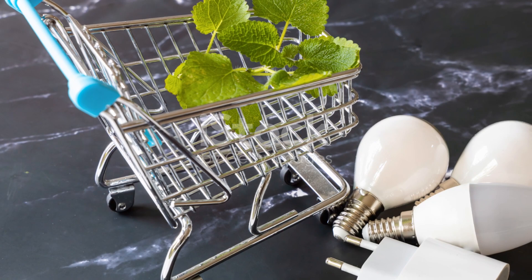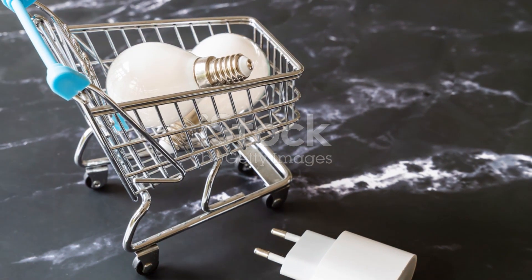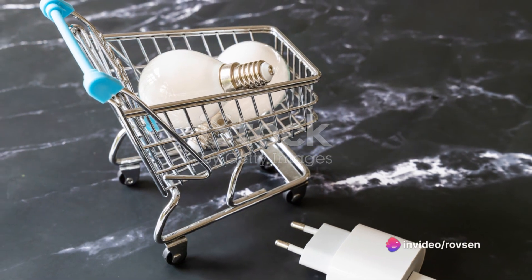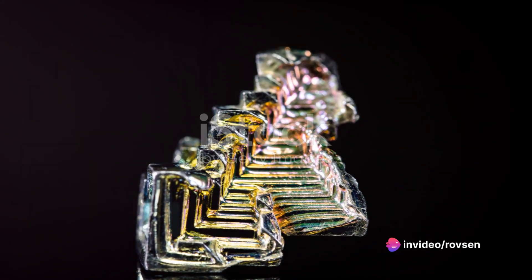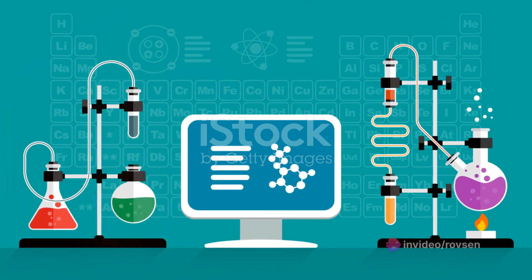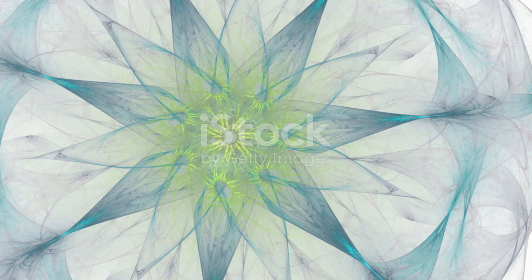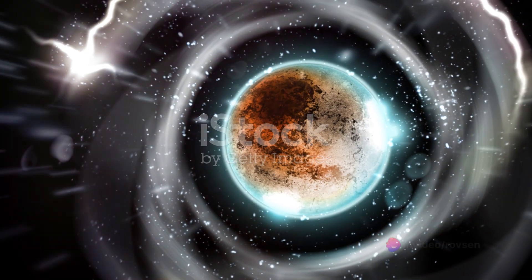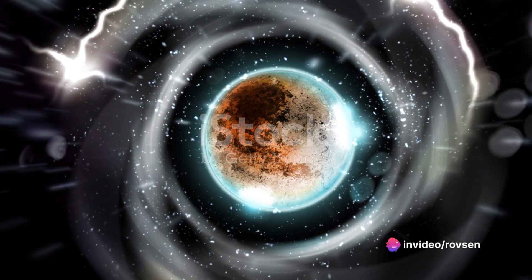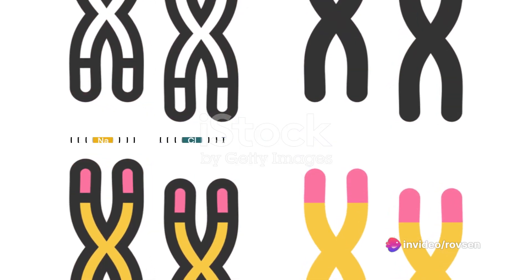The type of bond that forms between atoms depends on their properties, such as the number of electrons they have and their position in the periodic table. But no matter what type of bond forms, the result is always the same — atoms stick together to form substances. So the next time you look at a glass of water, a diamond ring, or a pinch of salt, remember the invisible superglue that's holding everything together. In the world of atoms, bonding is the name of the game.